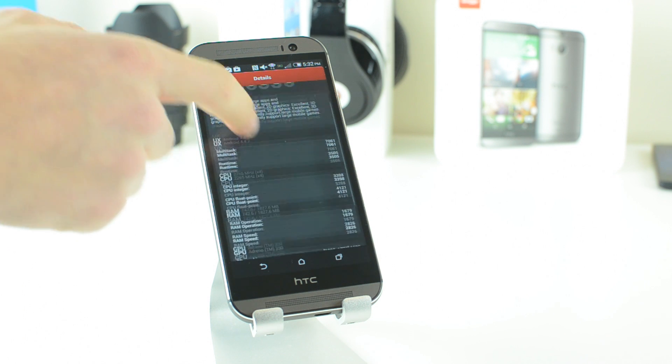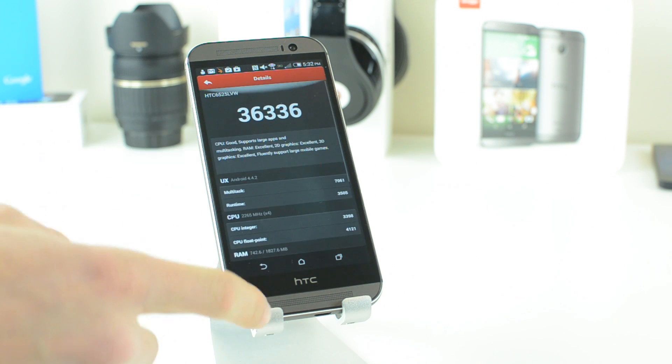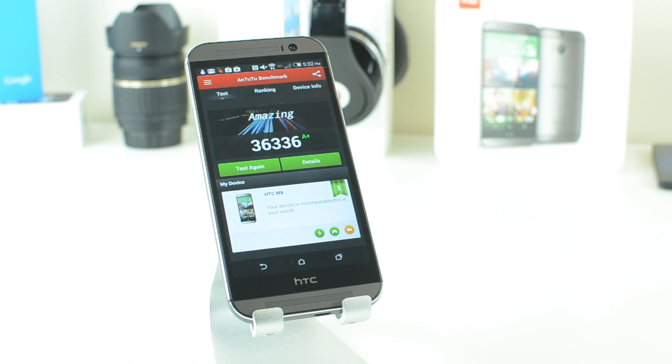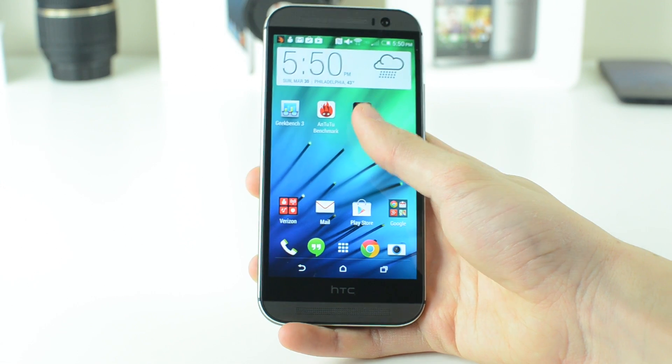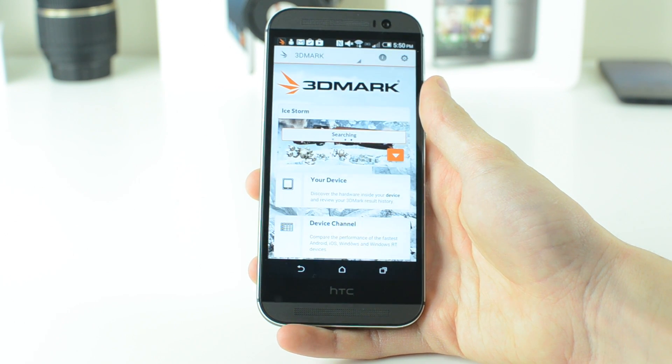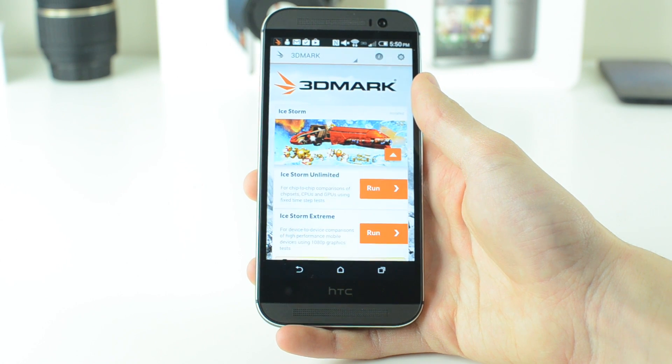I can't confirm exactly how accurate this is, but even if it isn't at the top of the list, the new HTC One is definitely a very powerful phone. The last benchmark I ran was 3DMark, and specifically the Ice Storm Unlimited test, which tests strictly the graphics power of the phone.